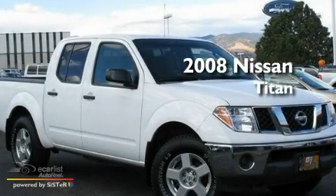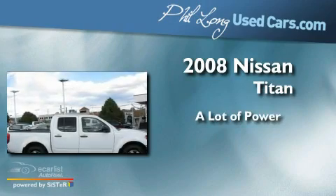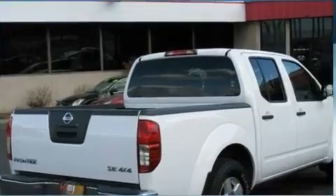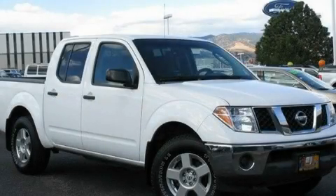This is a 2008 Nissan Titan. This vehicle is sure to sell fast. Call and arrange your test drive today.